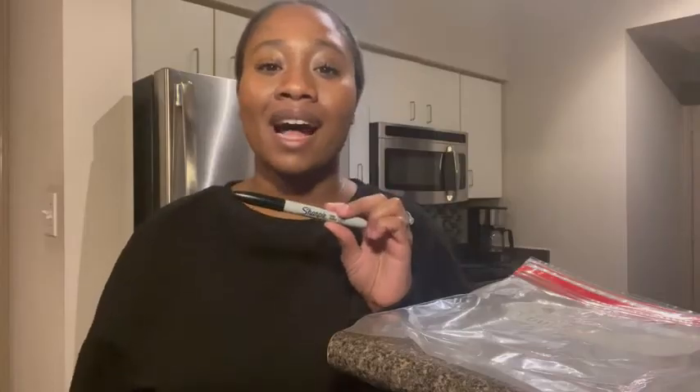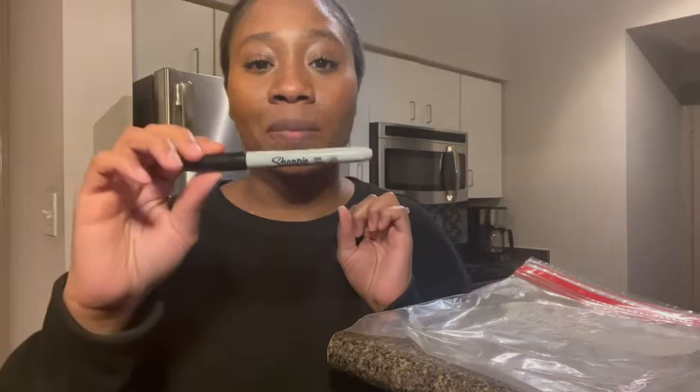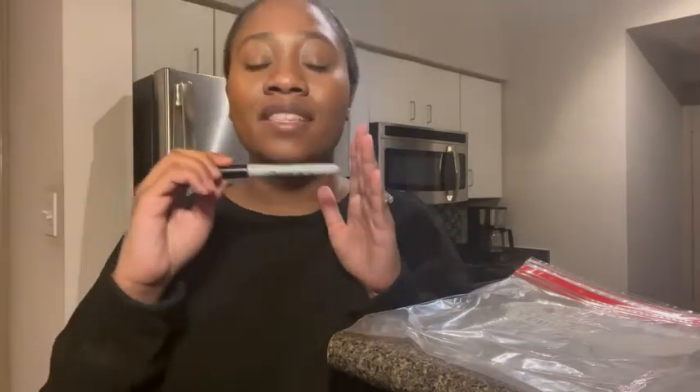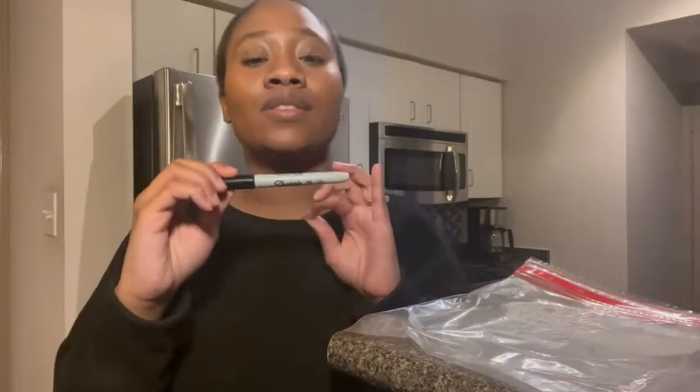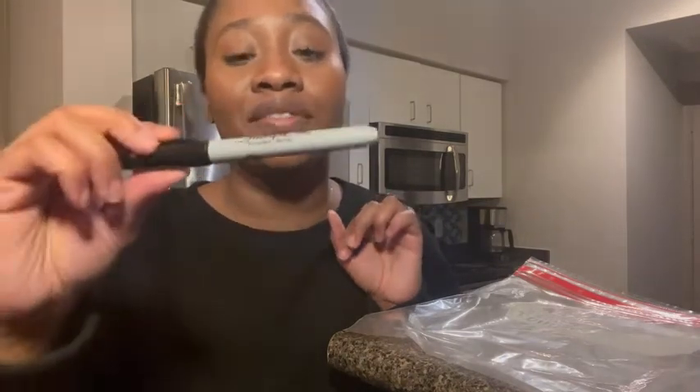I'm Ty with WTI, and I want to show you one of the most used items in my entire home — the Sharpie fine point marker. This marker comes in handy so many times. I usually use it to make labels on different pantry items, different boxes, and office items. These markers have never failed me.